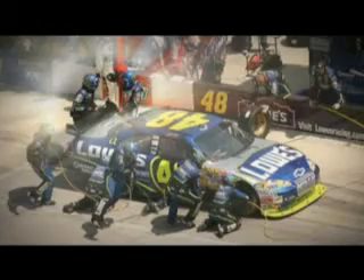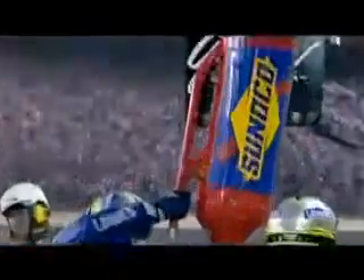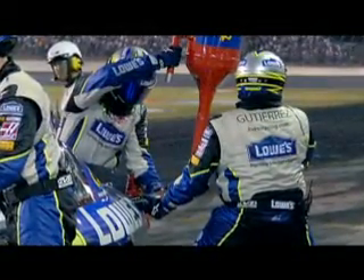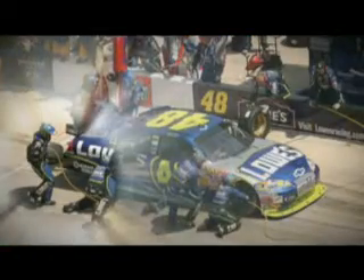Gas man goes over the wall with about 85 to 90 pounds of fuel, 11 gallons per can. Catch can man gets plugged in as soon as possible because he has to be engaged when the fuel can gets plugged in. Rear changer, rear carrier — again, there's a group that comes out to the right side after the car has already come through the box. They're chasing it down.